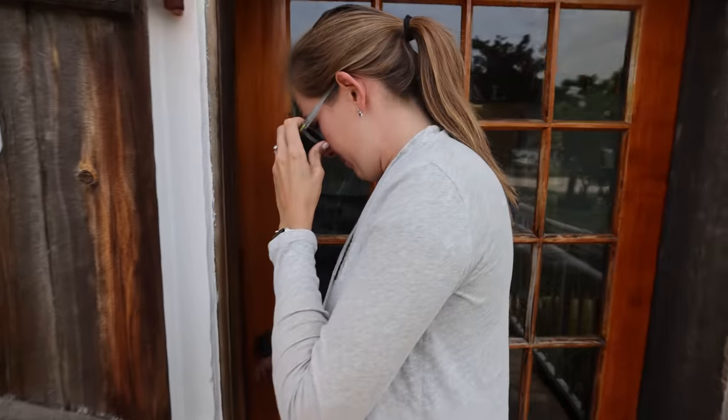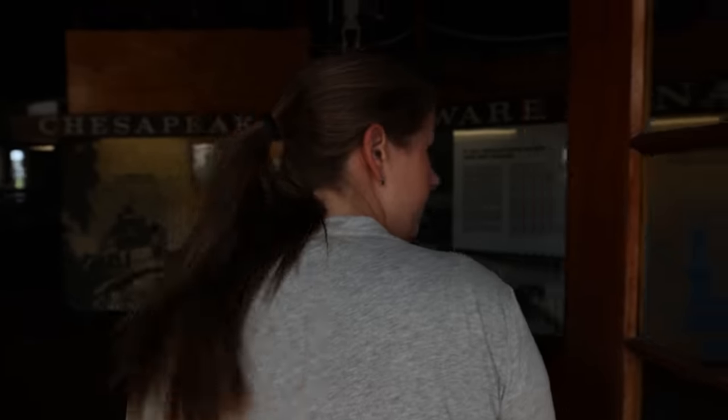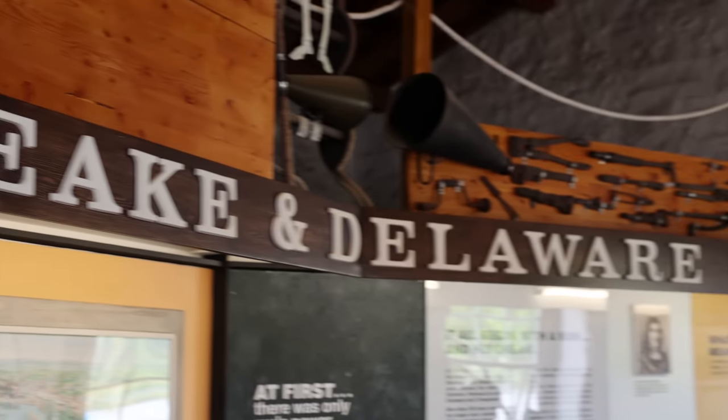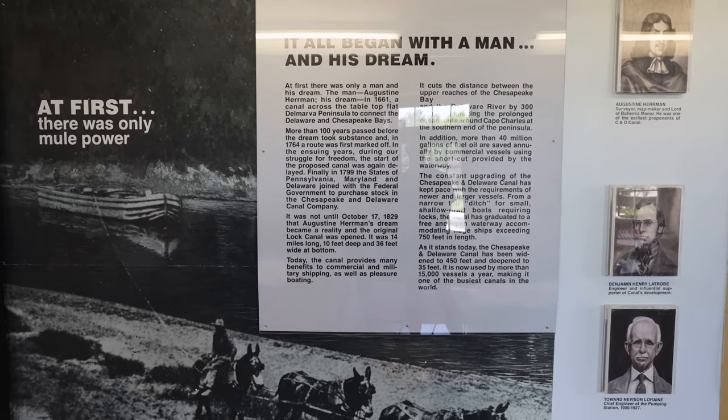We are at the C&D Canal Museum, and it is a free museum here in Chesapeake City. We're going to check it out so we can learn a little bit of history about the C&D Canal. This canal is turning 193 years old this year. The original canal started out as 36 feet wide and is now 450 feet wide. It can hold a lot of vessels, including very large ones, making it one of the busiest shipping canals in the entire world. Because this canal exists, it saves a 300-mile trip around Cape Charles, which is between the Chesapeake and Delaware Bay.